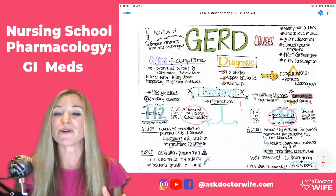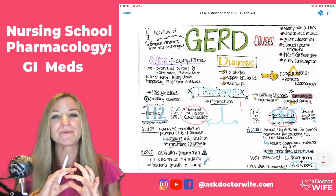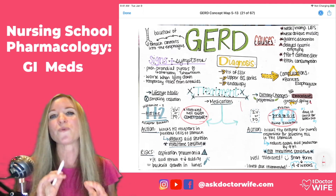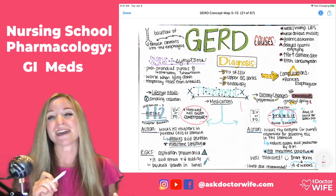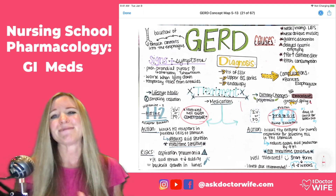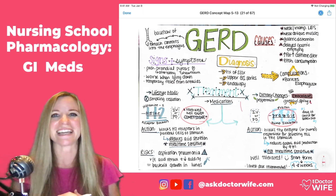I hope this summary was helpful to keep H2 blockers and PPIs straight with a little compare and contrast. If you're feeling overwhelmed by nursing school and wondering how to remember everything, I created a free e-book — the link is below. It will walk you through how to study for your next test, including how to concept map, so you have less stress and feel confident going in. Please like, subscribe, and share, and stay tuned for the next pharmacology and nursing videos.